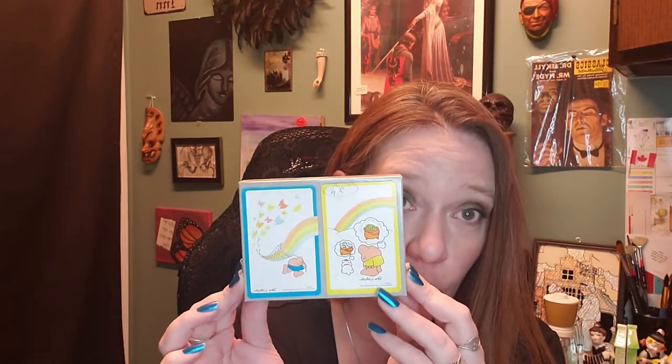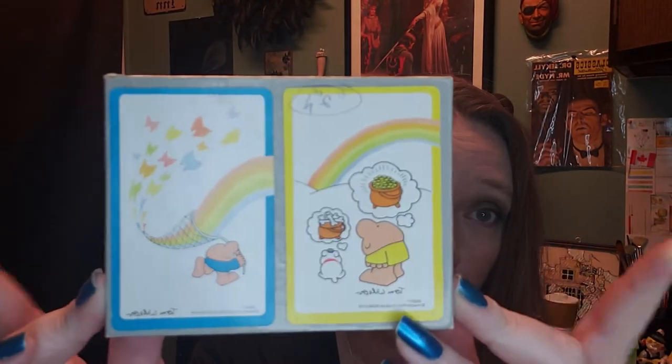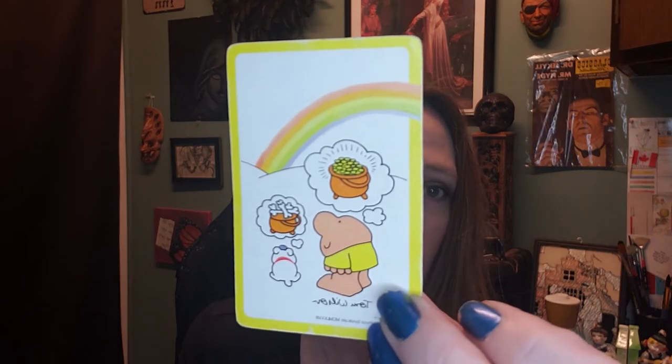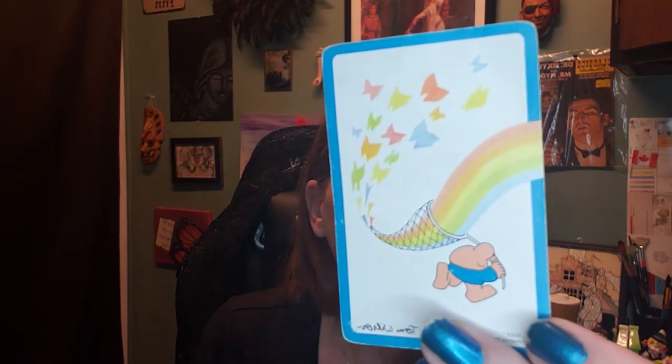Rounding out my ephemera: a 1978 set of Ziggy cards — both decks are there and in very good shape. Just fun little cards. One says 'wishing for a pot of rainbow or a pot of bones' — it's me and my dog: I'm wishing for gold and she's wishing for bones at the end of the rainbow.